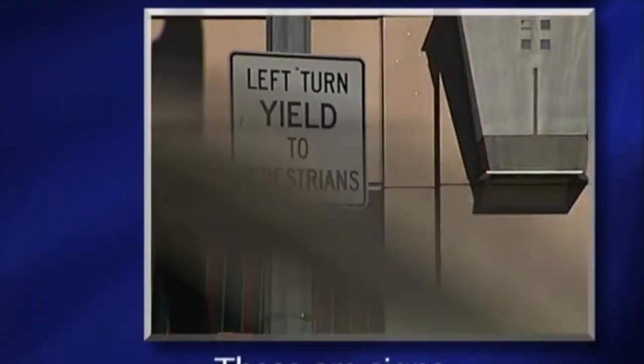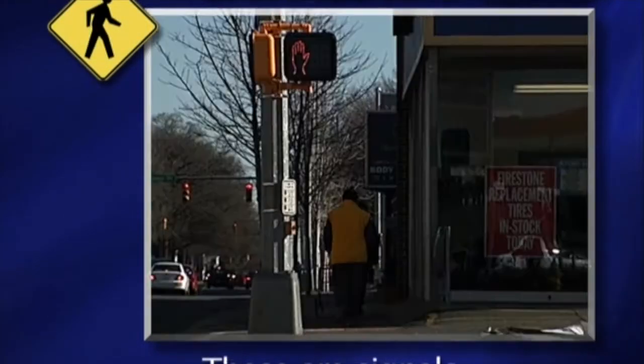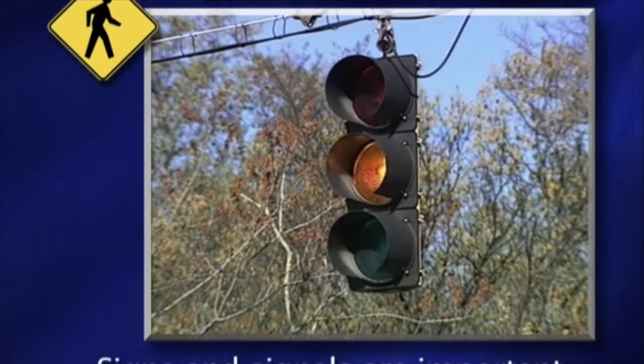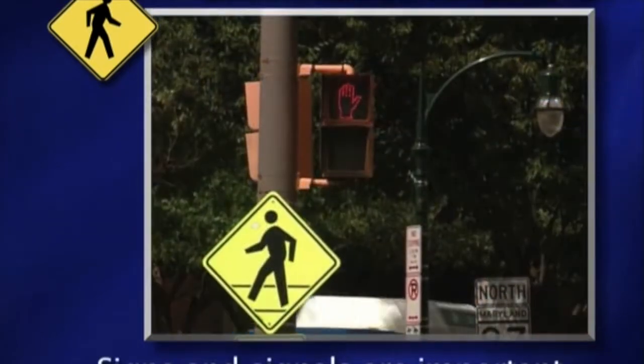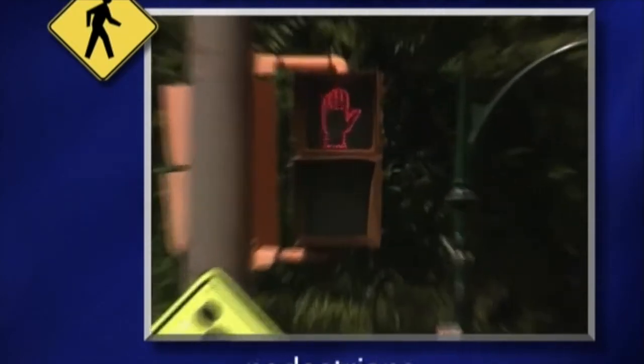These are signs. Signs and signals are important. Here are some of the most helpful signs and signals for pedestrians.